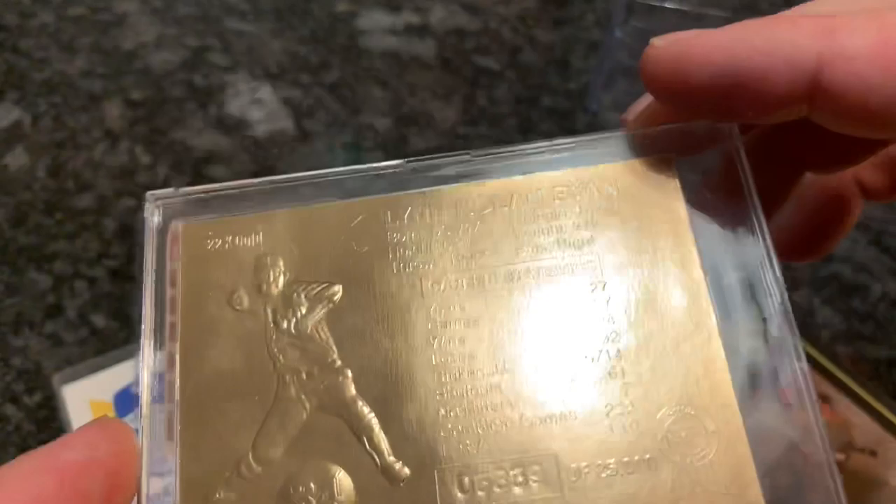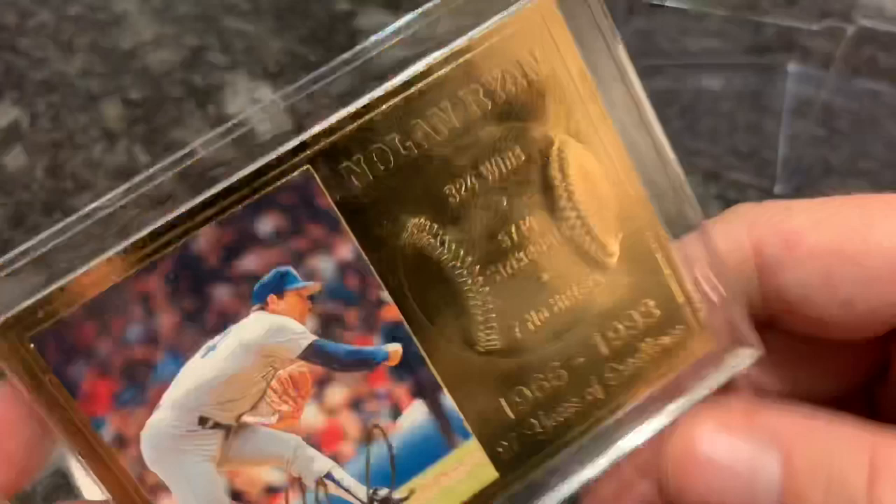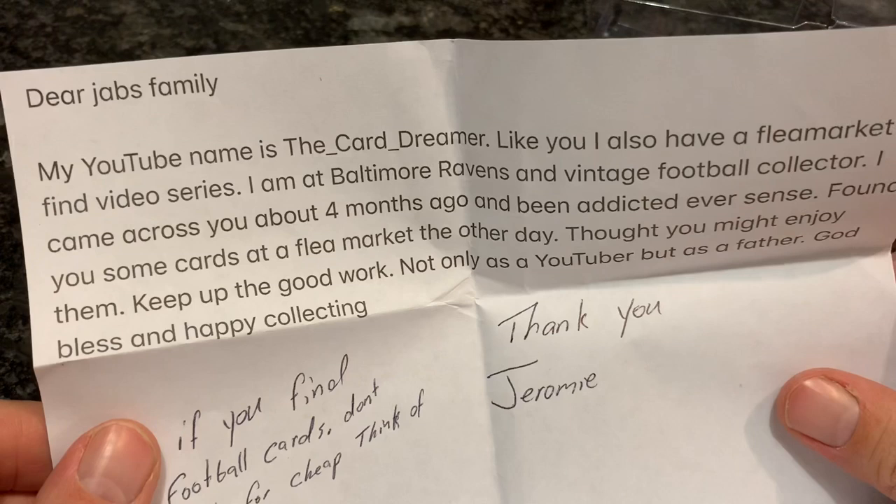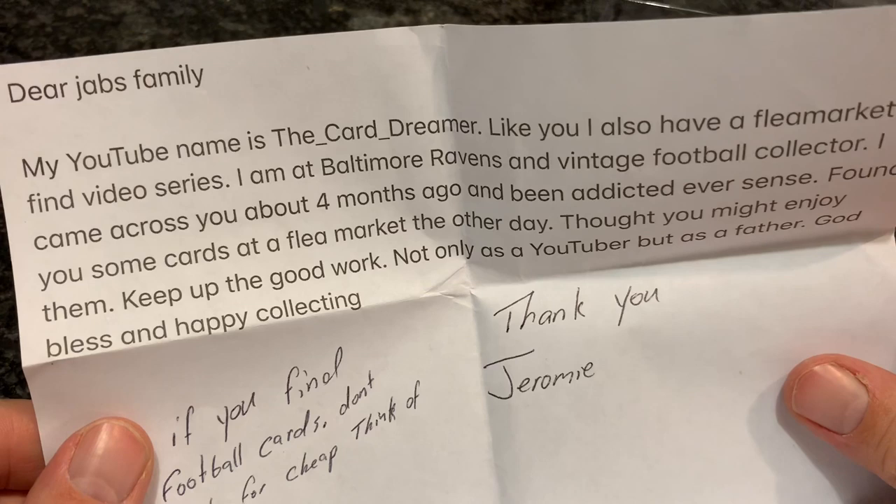It says his YouTube name is The Card Dreamer, so go ahead and check out The Card Dreamer on YouTube. Like me, he also has a Flea Market Find video series. He came across our channel four months ago and has been addicted ever since. I really appreciate it, and if I find any old football cards I will have to keep you in mind. Our next package comes to us from Zach Bright.